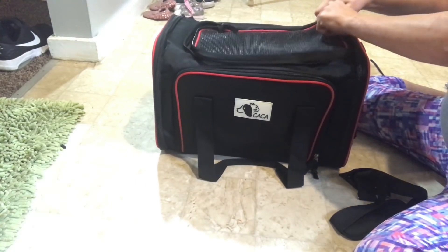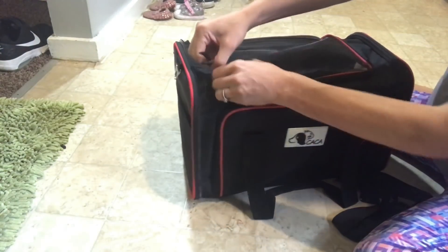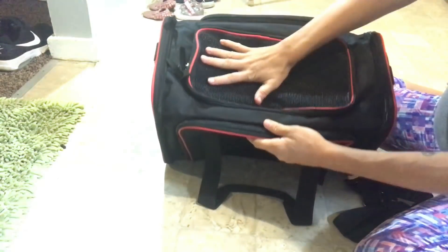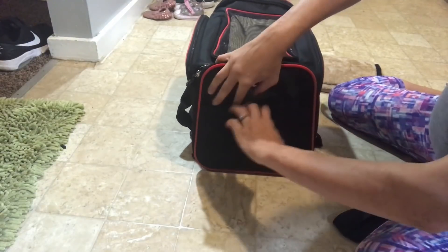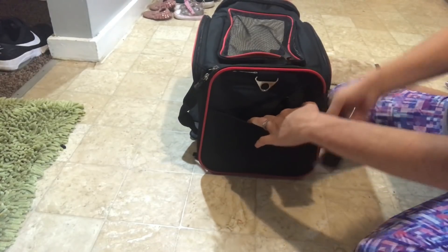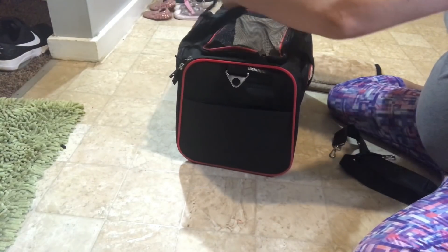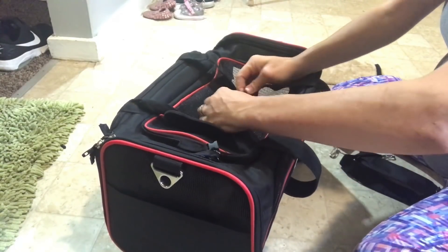The top part has mesh and the sides do as well. And these are double-sided zippers. You can see here — it has this big opening up at the top so it makes it easier for her. It has a mesh side pocket where I can put things, and it has this strap and this handle right here.